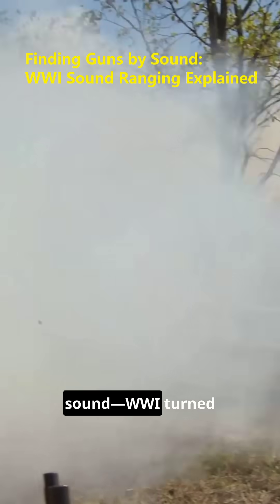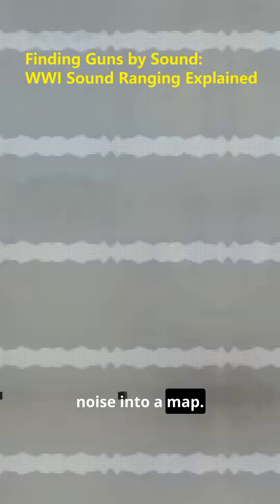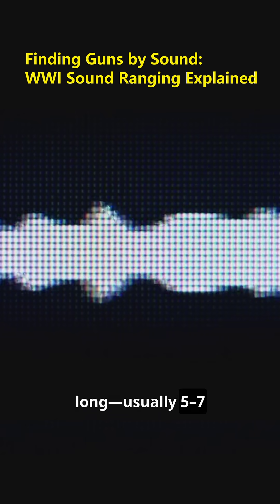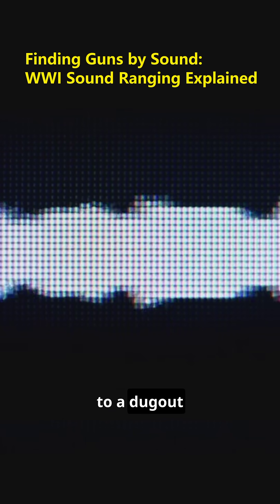Finding guns with sound — WWI turned noise into a map. Behind the front, engineers laid a microphone baseline several kilometers long, usually five to seven sensors, wired back to a dugout recording station.